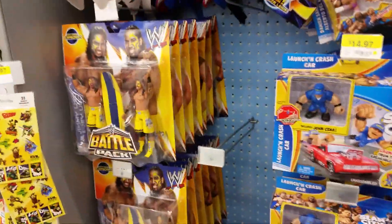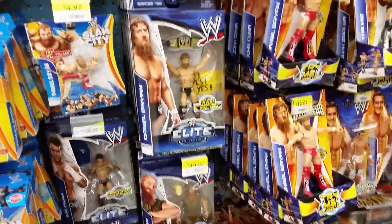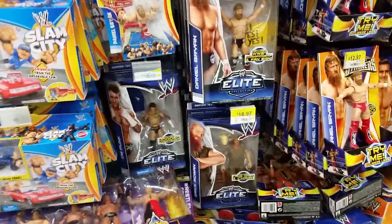Got a lot of Usos, a lot of Battle Packs, a lot of Elites — 28 and 29 mixed in there.